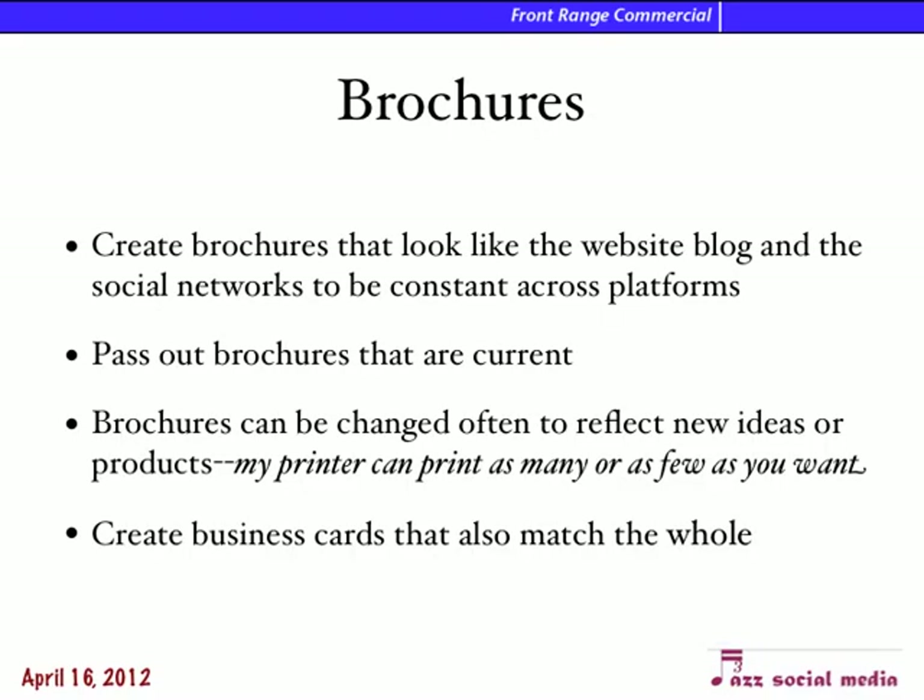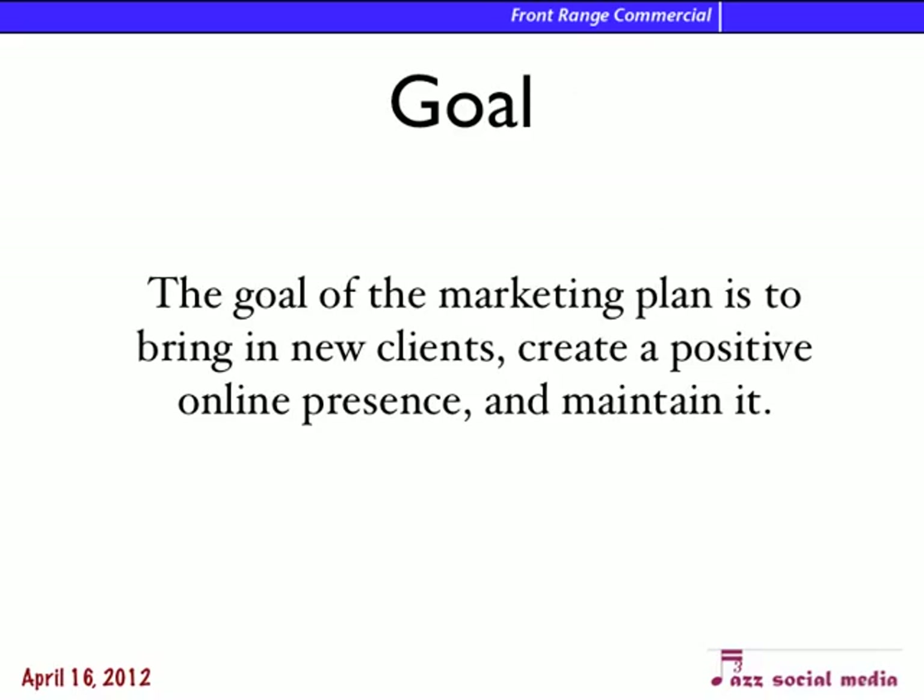Brochures and newsletters — I have a printer who will print as many or as few brochures as you want. So if you're going to a meeting with 10 people and you want a brochure, we can print just 10. The goal of this marketing plan is to bring in new clients, create a positive online presence, and maintain it. It's really important to moderate and watch that online reputation and make sure it stays good, because it can go bad fast and you want someone watching it.